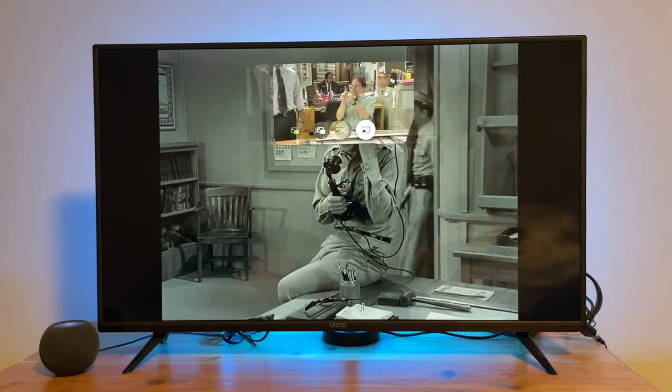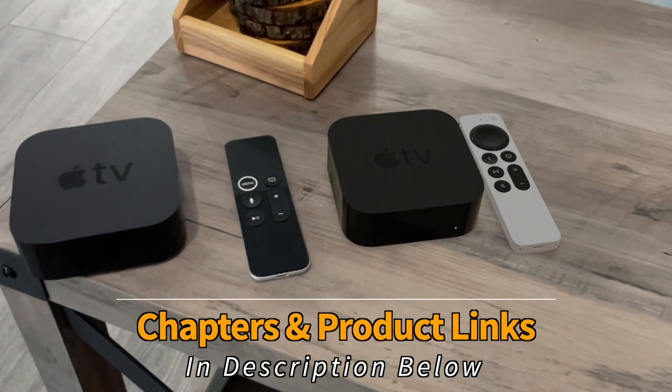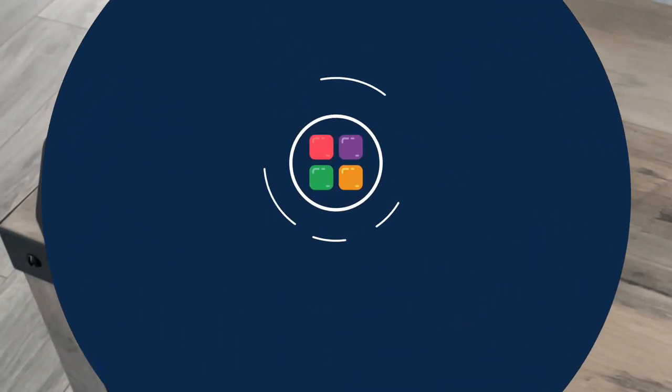Today I'm going to show you 10 hidden features that you can do with your Apple TV that most people don't know about. These features work with the Apple TV 4th Gen and newer.